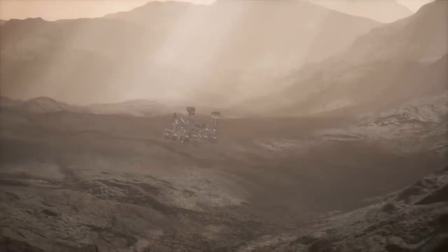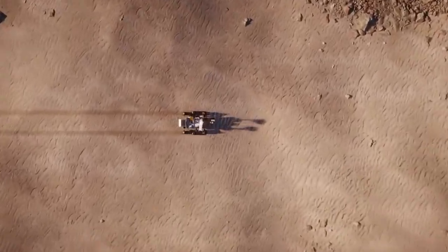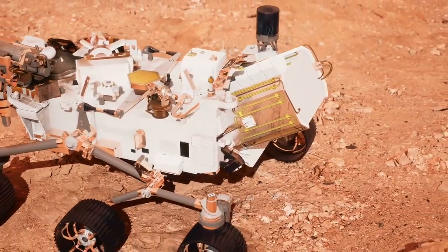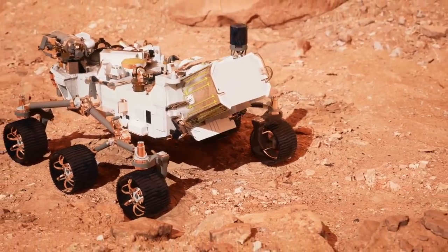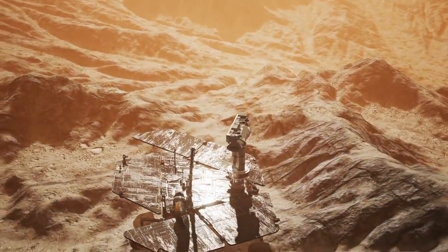On Jezero's floor, Perseverance is not alone. A four-pound or 1.8-kilogram helicopter named Ingenuity landed alongside the rover, with the mission of demonstrating that aerial exploration on Mars is possible despite the planet's thin atmosphere. Ingenuity completed its five-flight primary mission and is now serving as a scout for Perseverance, having completed a total of 19 Martian sorties to date.